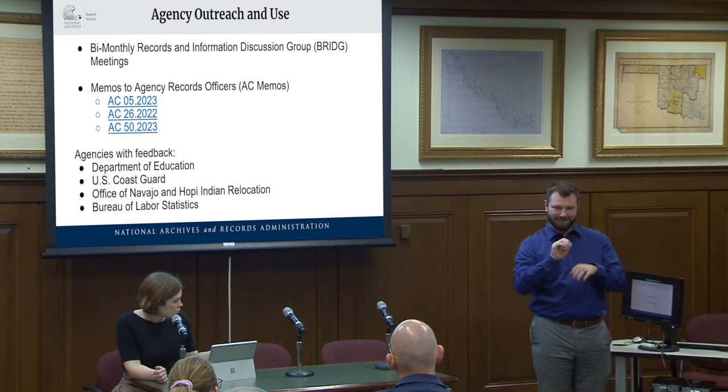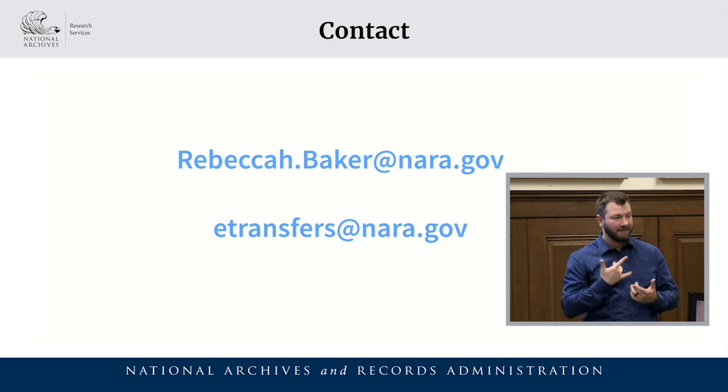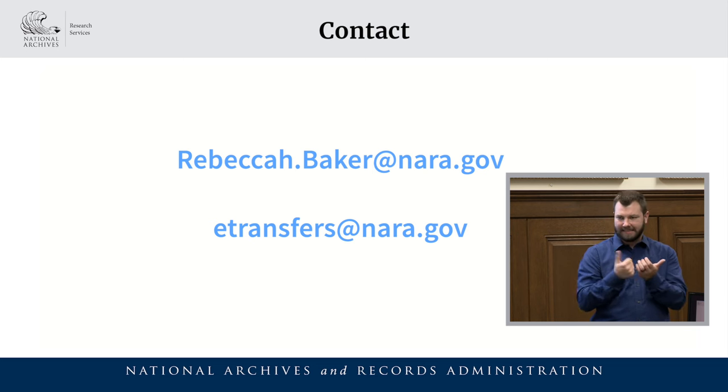Here is my contact information — please feel free to contact me if you have any questions, or reach our general Electronic Records Division email box at etransfers@nara.gov. I'd be happy to discuss any of these tools or anything else related to the Electronic Records Division.